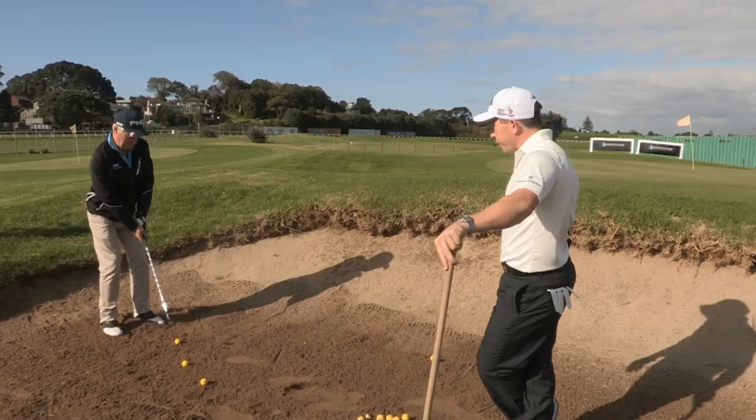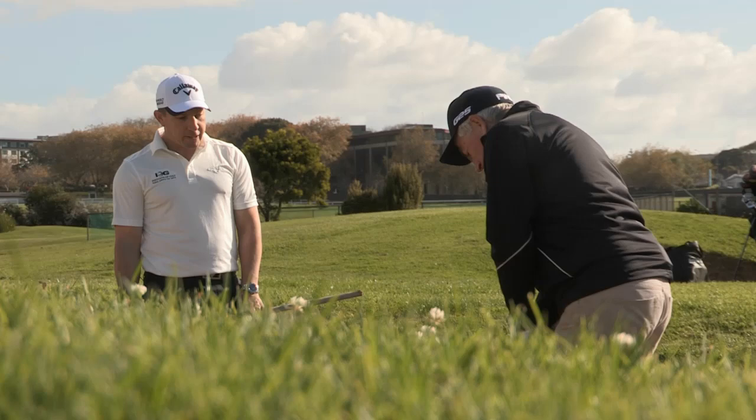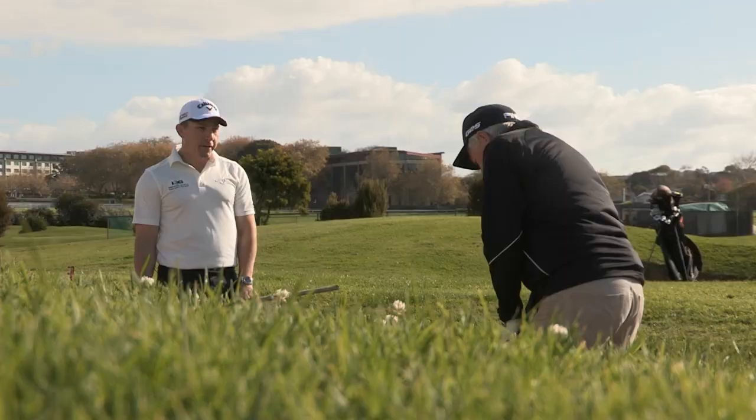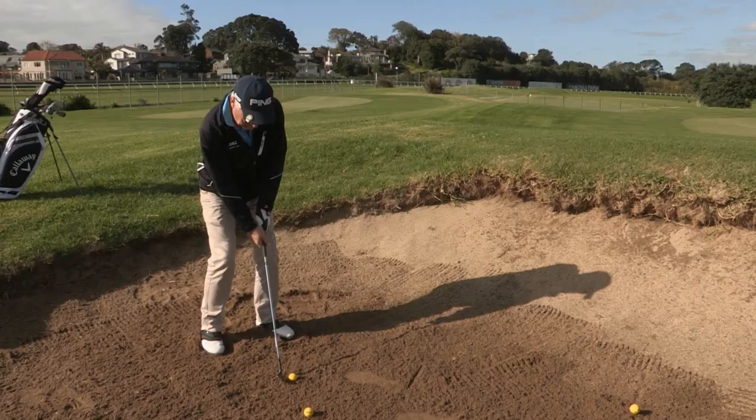Ready for a challenge? The challenge today: you've got to hit three consecutive shots out of the bunker onto the green. Lean on that left side and stay on that left side. Not bad. One's not going to get it done — it's got to be three.